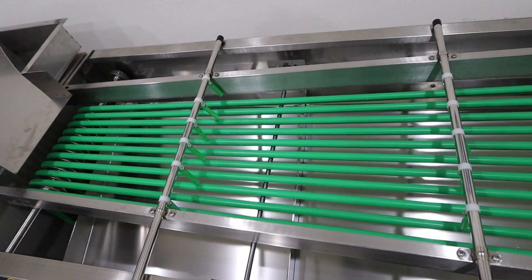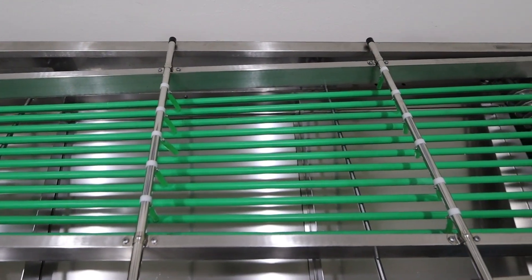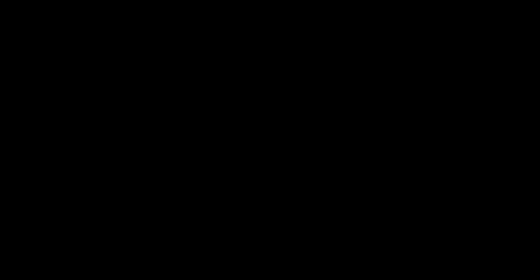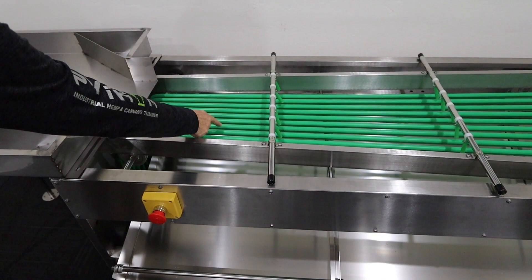As you can see, the spaces between the food-grade silicon belts get wider from where the flowers drop onto the moving belts to the very end of the sorter. The micros fall through in the beginning, where there is the smallest distance between the belts.